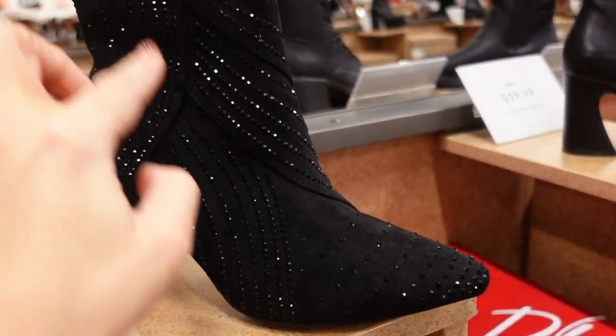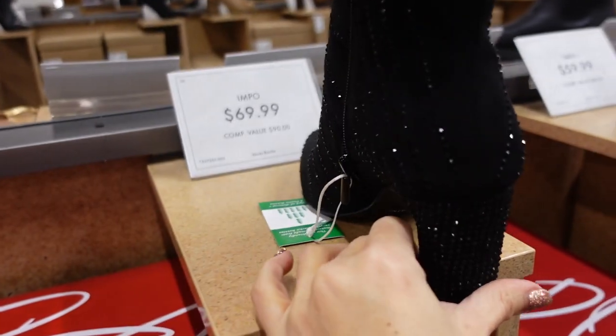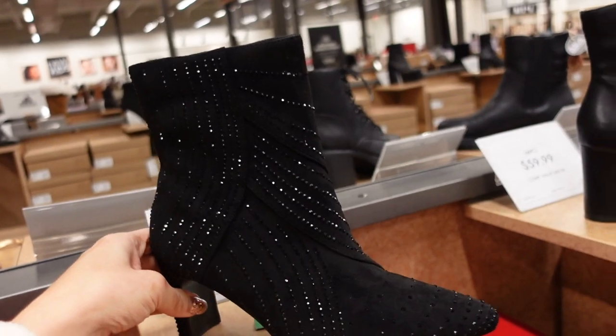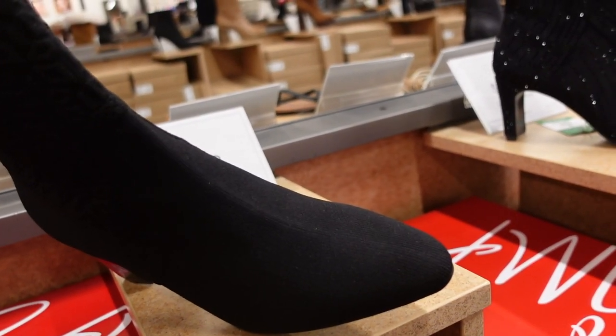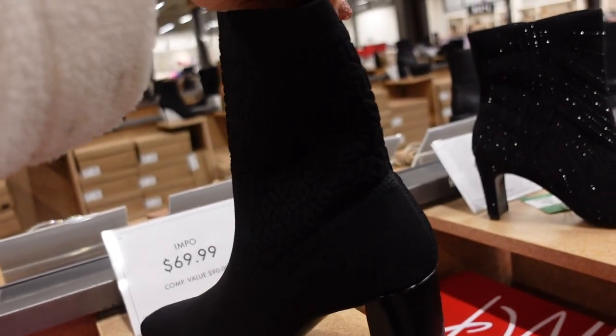New rhinestone boots from Impo — pointed toe, all black crystals with a sliver-colored heel, not too high, zipper on the inside. They're $69.99. Also seeing a knit boot from Impo — pointed toe, chunky heel in the back, really stretchy, just slip it on. Also $69.99.